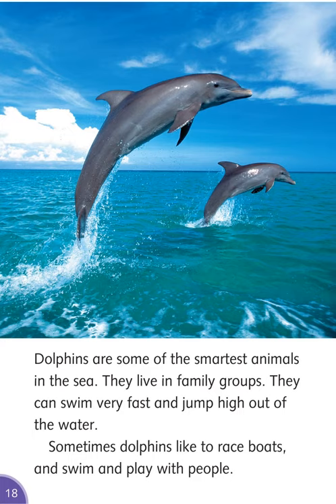Dolphins are some of the smartest animals in the sea. They live in family groups. They can swim very fast and jump high out of the water. Sometimes dolphins like to race boats and swim and play with people.